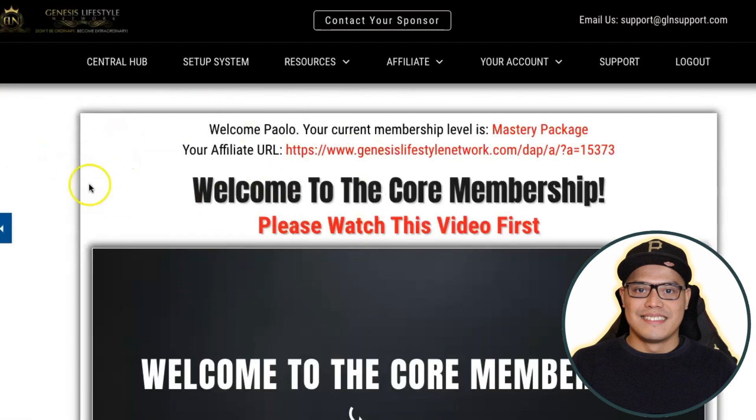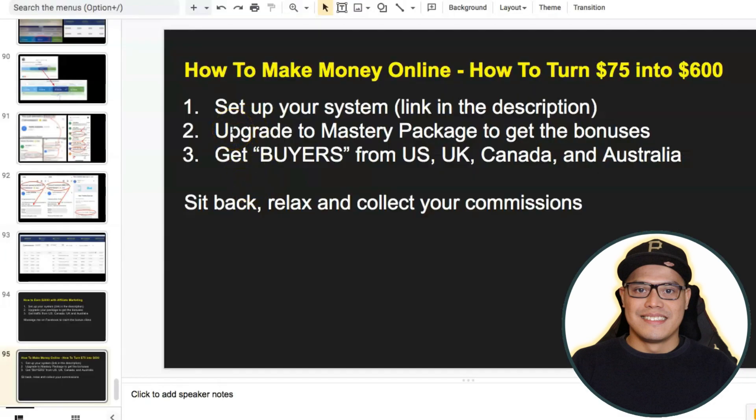Once you create an account and log in, this is what the dashboard looks like. In my case, because I upgraded to the mastery package, it says my current membership level is mastery package. If you are on the seven-day free trial, you will see your current membership level is the seven-day free trial. The next step — step number two — is if you want to make the big commissions and take advantage of the bonuses, you can upgrade to the mastery package to get all the bonuses including free traffic.